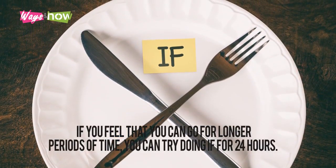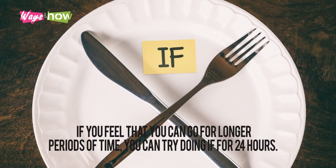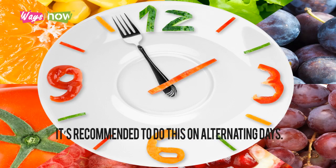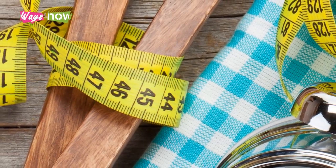If you feel you can go for longer periods of time, you can try doing IF for 24 hours. Most people find it easier to start their fast after a late lunch — say, 2 p.m. — then skip dinner and breakfast, and only eat again at 2 p.m. the next day. If you do this protocol, it's recommended to do it on alternating days.